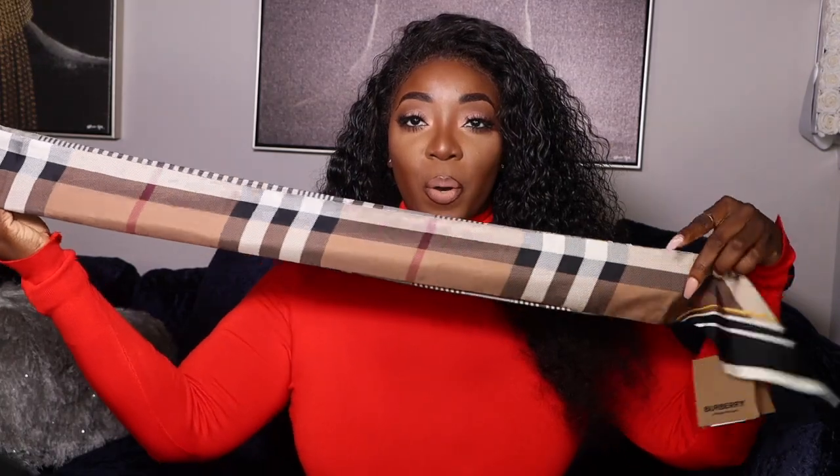One of the first things I picked up was a little item from Burberry. I actually decided to go to Houston and went to the Galleria to do a little bit of shopping for Christmas, birthdays, and all of that. I got this beautiful scarf — a lot of the stuff I've already unwrapped, but there are some things we're going to unwrap together. I decided to go ahead and pick up this beautiful Burberry scarf.